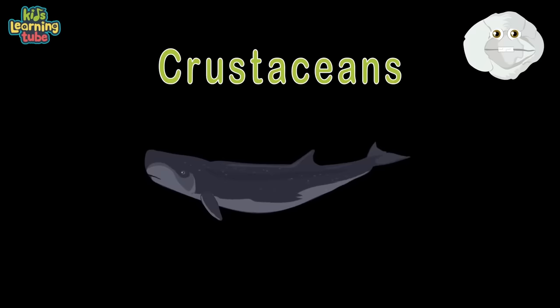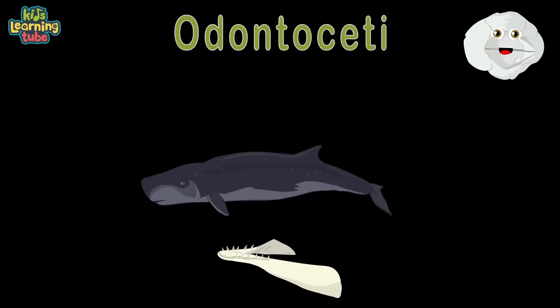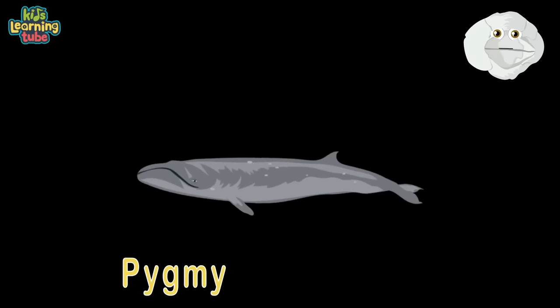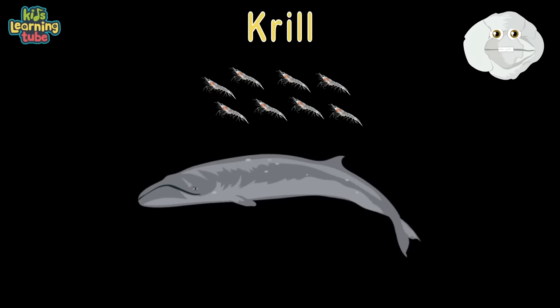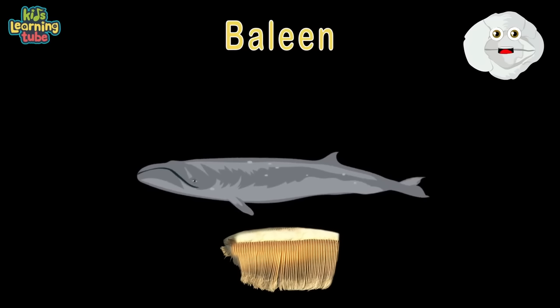The dwarf sperm whale is a toothed whale in a group called Odontoceti, swimming in temperate and tropical oceans. Here's a pygmy right whale at a length of 21 feet, weighing 7,500 pounds — finding food is no easy feat. They feed on copepods, a microscopic crustacean, and also on krill. They filter-feed through baleen and are classified in a group called Mysticeti.